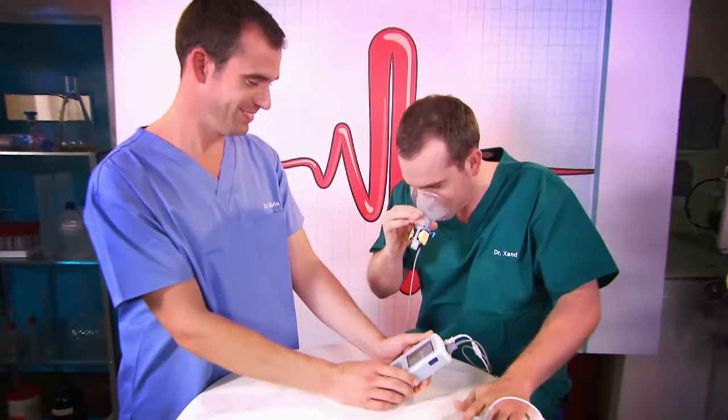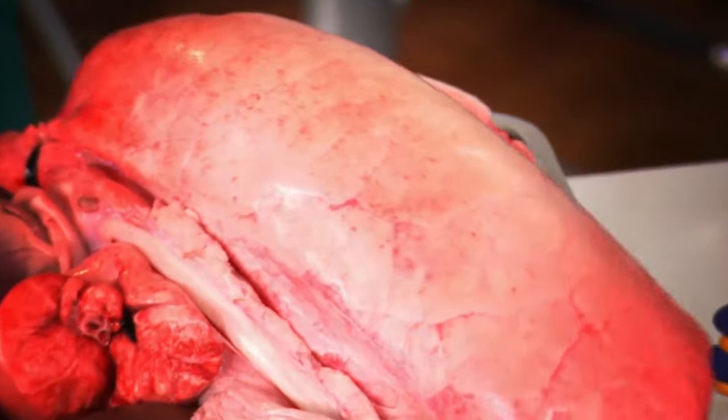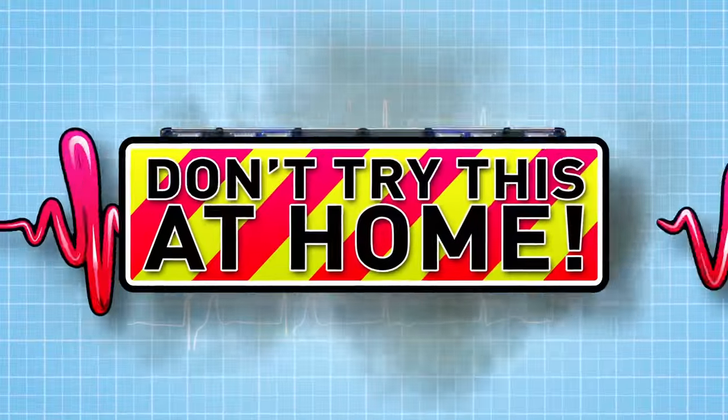This is our lab where we're going to do some incredible body experiments. Just don't try any of this at home. Today, it's Muscles.